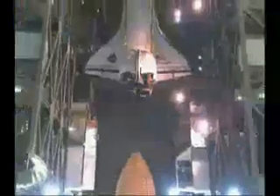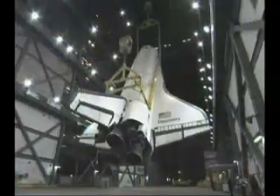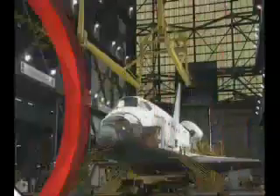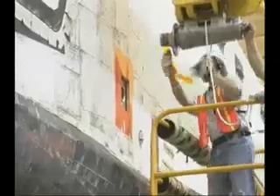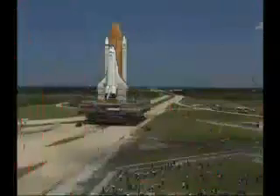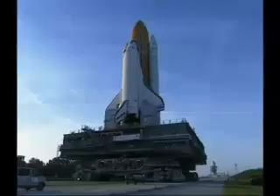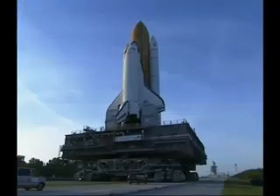The de-mate, as it's called, was necessary so that Discovery could be attached to a different flight stack. On Monday, June 6th, the orbiter was mated to its new tank and boosters. This external tank is outfitted with a new heater modification to the tank's feedline bellows. Focus now turns toward rolling Discovery out to Launch Pad 39B in the coming days to prepare for a launch window that opens July 13th.